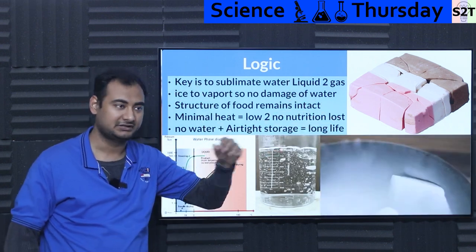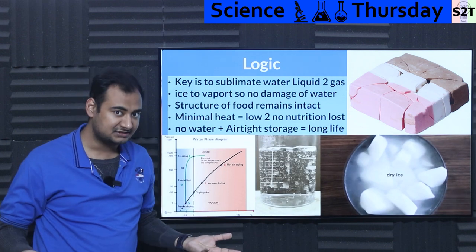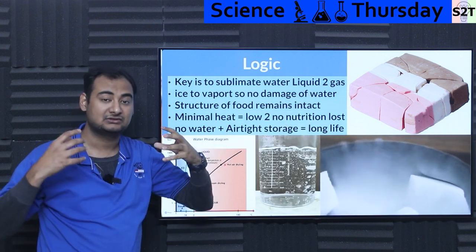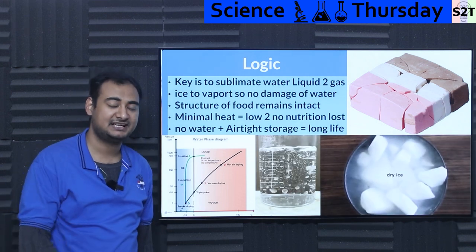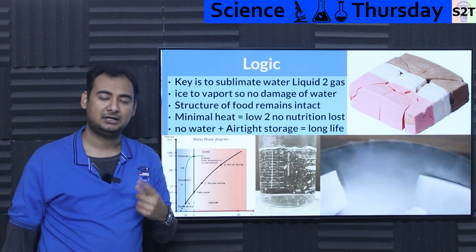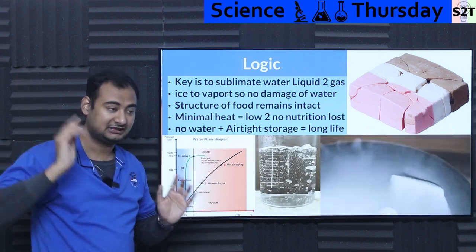Below the triple point is the freeze drying zone where sublimation occurs. If you have ice at, say, minus 20°C and heat it to just 30°C under low pressure, it goes directly from ice crystals to vapor without passing through the liquid stage. This avoids damage because liquid water — as a universal solvent — would dissolve and ruin the structure of the food, just like melting ice cream destroys its air pockets.